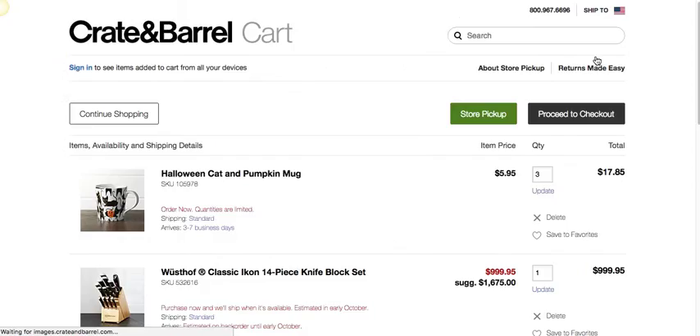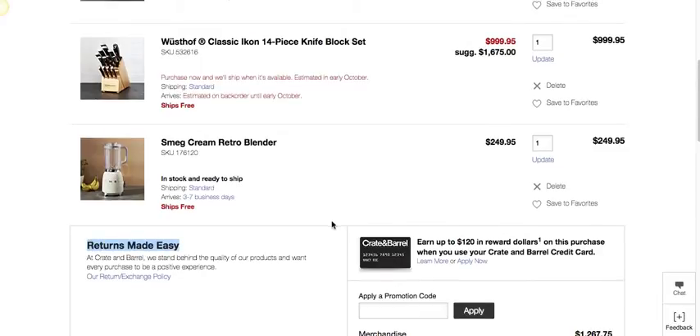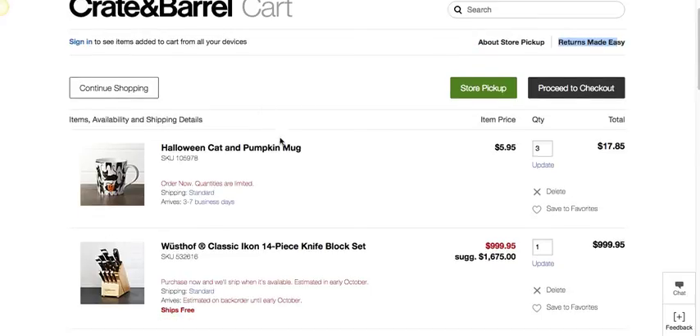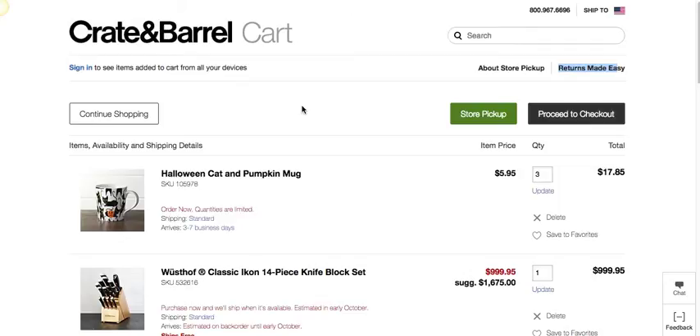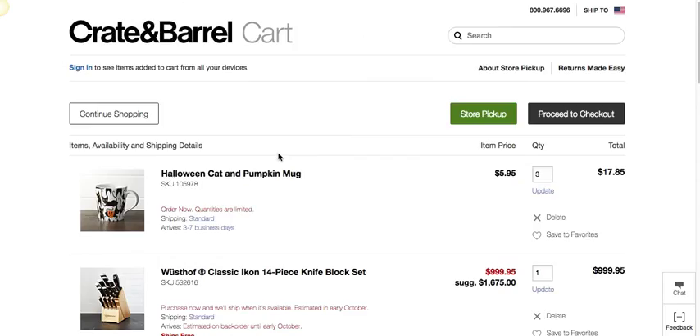The last thing is checkout. By convention, hitting checkout goes to the cart first, not directly to checkout. They emphasize 'returns made easy,' which is obviously a concern their users have — mentioned both in the cart and to the right — and they promote store pickup, which is really the first time you learn that option is available. They also allow you to sign in so you can see your cart across devices, which is essential these days. A pretty solid checkout experience. Hopefully this explains why I like Crate and Barrel so much — they keep doing innovative things while also doing the basics really well.